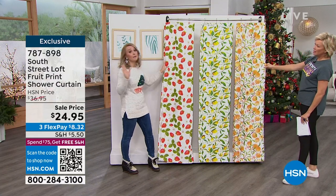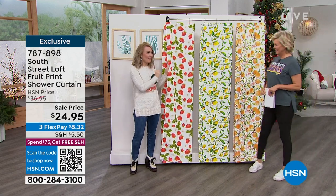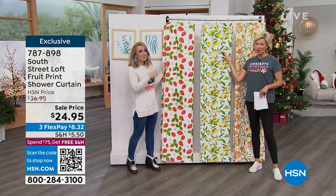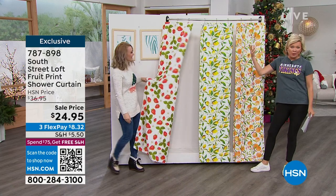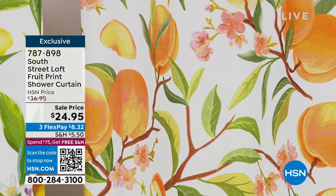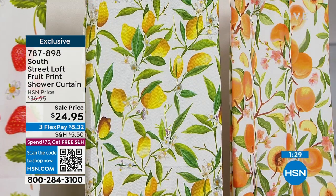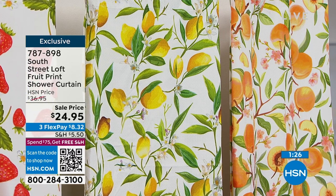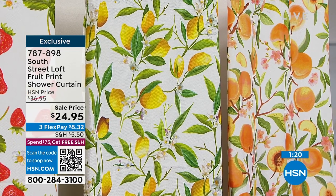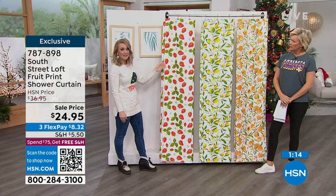I'm a shower curtain girl — we renovated our bathroom and I chose not to put a shower door in because curtains are really easy to clean. You throw these in the washing machine, no problem. You can change them out every once in a while. The item number is 787898. They're a standard 72 by 72 so they'll fit pretty much any shower or bathtub. It's water repellent so it works practically, but it's also great for decorative use on both sides.